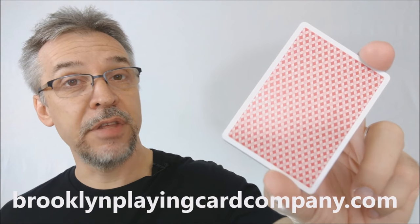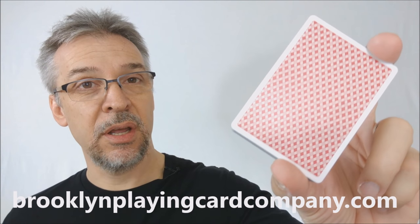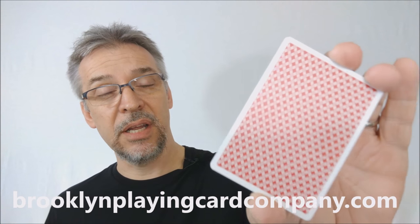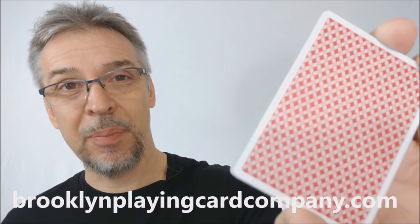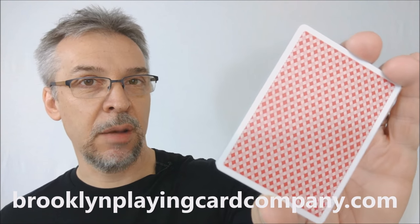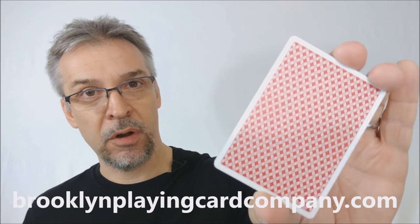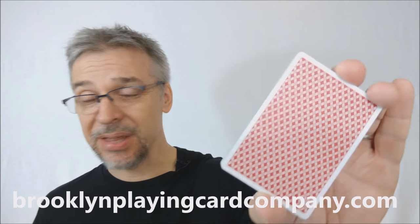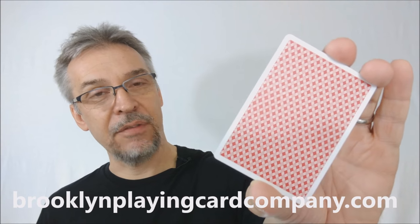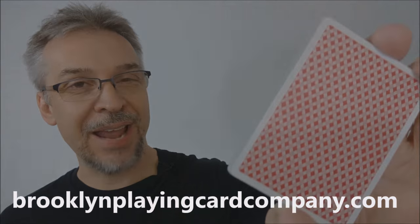That is my review of the Brooklyn Playing Cards — the 101 Launch Edition from Jeffrey Kellogg and the Brooklyn Playing Card Company. If this is a deck that speaks to you and you think you might want to pick this up, I would definitely head on down to brooklynplayingcardcompany.com and submit an order for this launch edition, because there's only a thousand of these and they are going to go fast. I want to thank Jeffrey Kellogg for allowing me to have this deck so I could do the review for you. Thanks, bye.